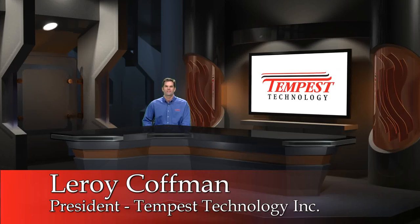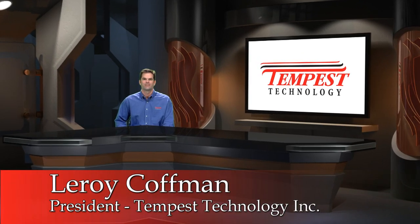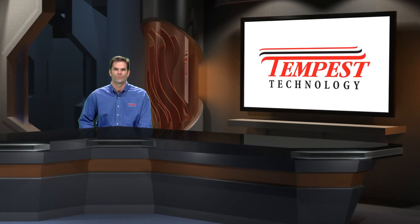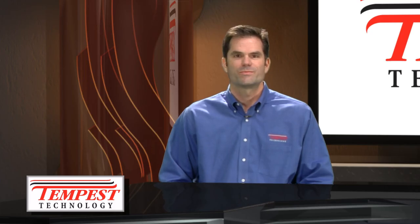My name is Leroy Kaufman, President of Tempest Technology Incorporated. This is an overview of the Tempest VSG variable speed positive pressure blower. The VSG variable speed is a GFCI compatible blower designed for fire and emergency ventilation applications.